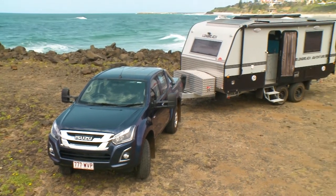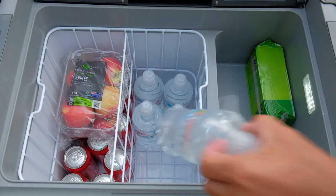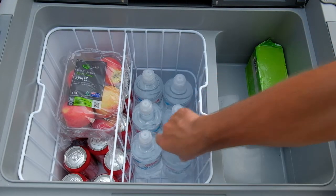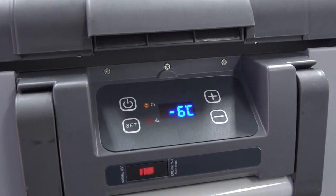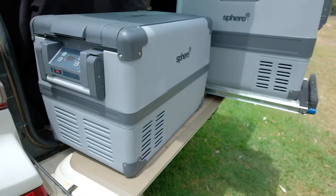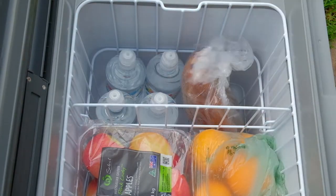You'll have so much more fridge space so you can camp longer, you can keep cold drinks with you for the road, you can whip down to the shops and keep everything fresh. They draw such little power too — they use an extremely high-quality SECOP compressor so the fridge stays cool without draining your batteries.